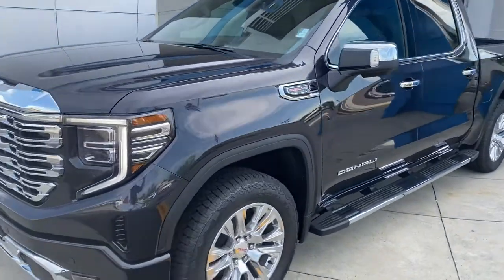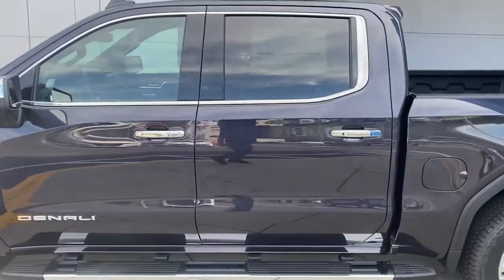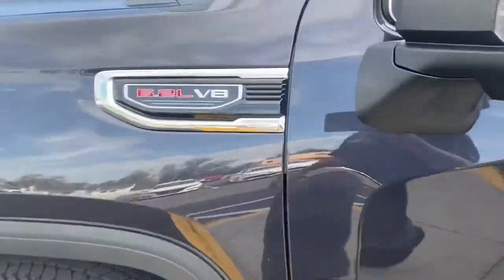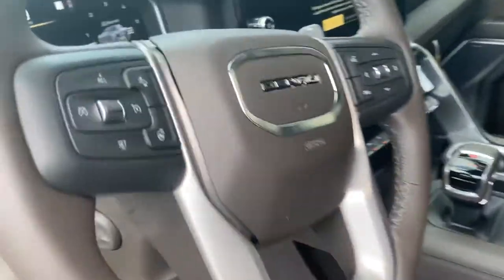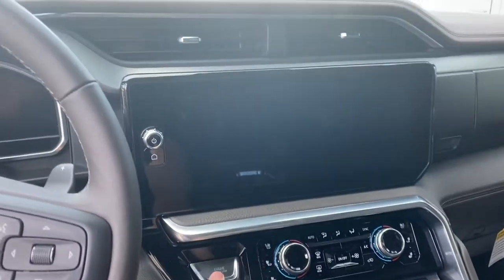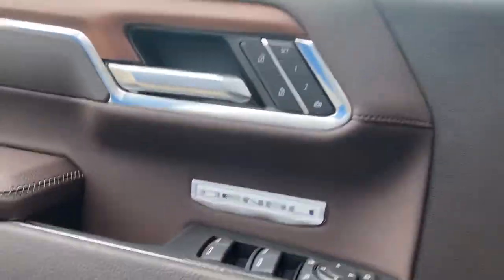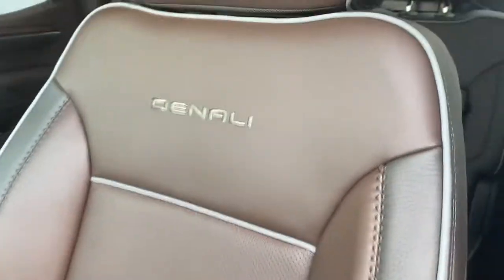Hey Brandon, just want to show you this truck we just got in here — 2022 GMC Denali with a 6.2 V8, atmosphere and brownstone leather interior, shifter in the middle, new interior, heated and cooled seats, Bose surround sound, Denali stitching in the seats.